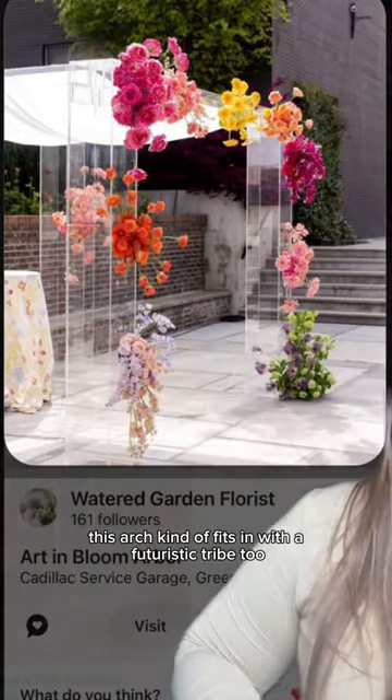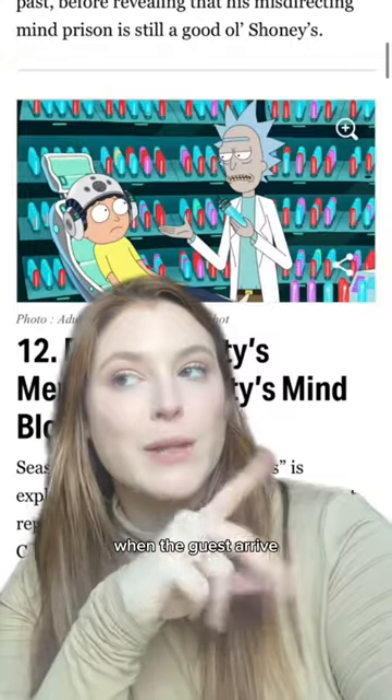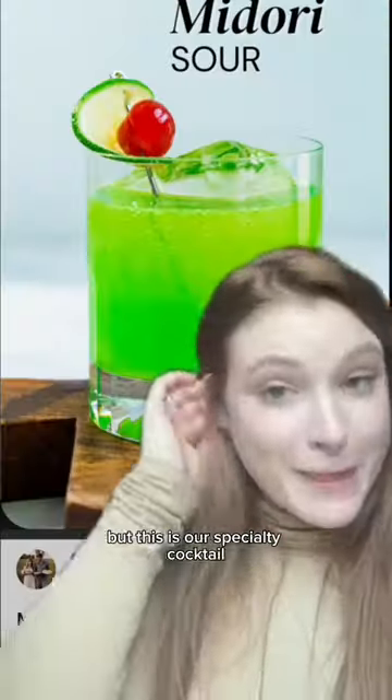This arch kind of fits in with the futuristic vibe too, but I love this one better. When the guests arrive, they're greeted with a welcome drink. But this is our specialty cocktail. All the bridal party gets a flask as a gift.